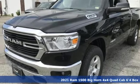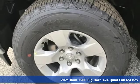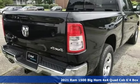Here's a new 2021 Ram 1500. Work hard and look good doing it. A great vehicle is comprised of great features like these.